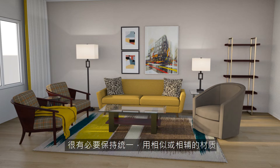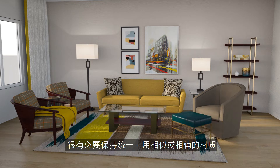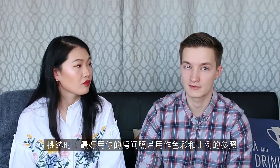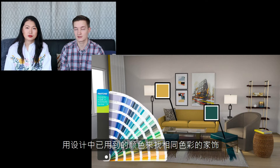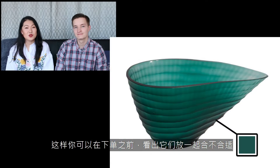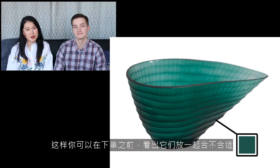When using woodwork or metal, it's good to keep consistent and use similar or complementary finishes. When you're out shopping for decor, it's good to have photos of the space you're working with as a reference for color and scale. Another neat trick is matching paint samples to the items you already have with items you want to buy, so you can see if it works before you make the purchase.